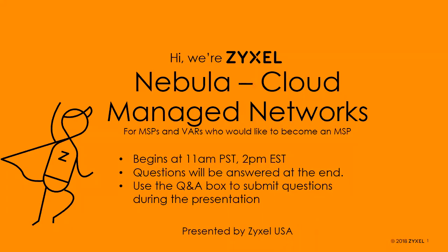Today's presentation is going to be on our Nebula cloud managed network platforms. It's a solution particularly aimed at VARs with a lot of customers who want to simplify things. It was built originally for MSPs, and we'll talk about what an MSP is and if you're a VAR, why you may want to think about getting into MSPs. If you have any questions, submit those via the Q&A box — not via chat, not by raising your hand. I'll answer most at the end, but I'll keep an eye on them throughout.